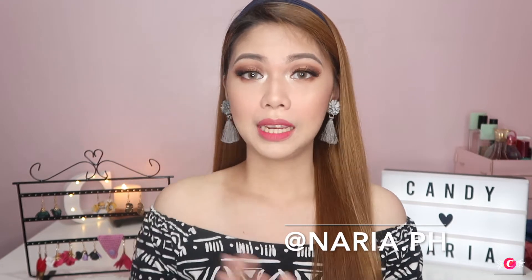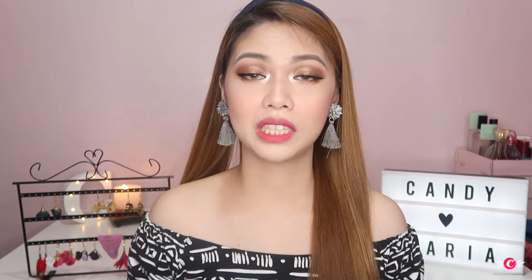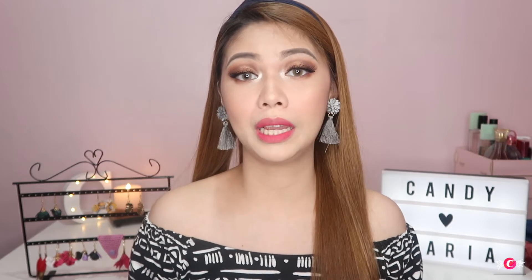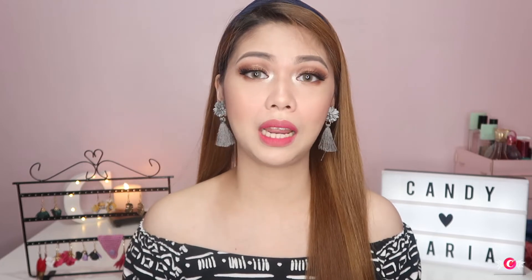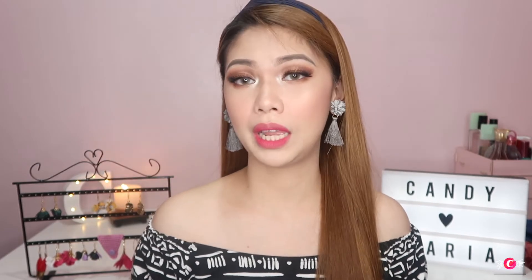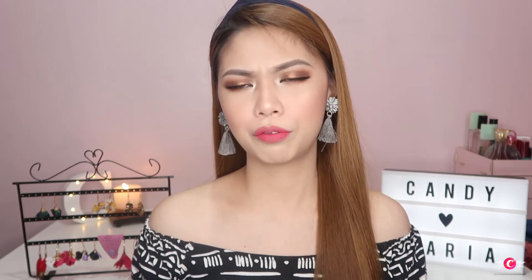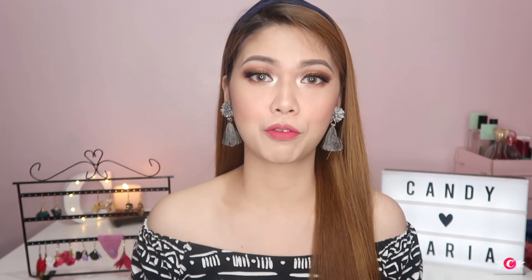I'll put all the details and links you need to know in the description box below. I really love the designs that naria.ph sent us — it's so fashionable yet affordable. And guys, there's no pain, no itchiness, nothing poking my ears. For me at least — it depends on how sensitive your ears are. I had been experiencing sores in my ears before and couldn't wear earrings. But they healed, and I've been wearing earrings again for 4 to 5 months now with no issues. So it's okay for me.